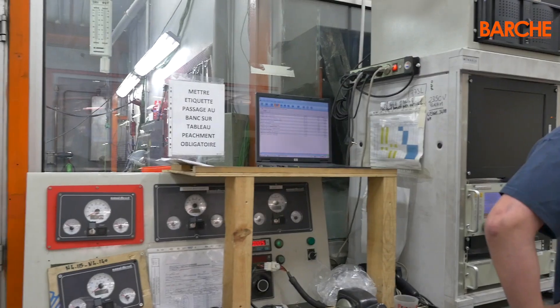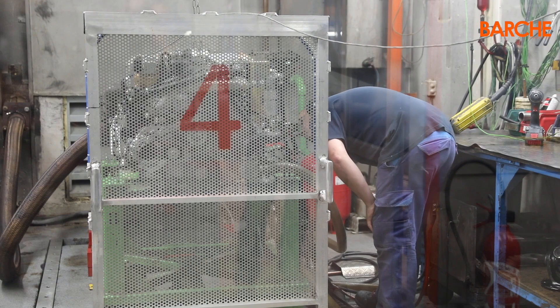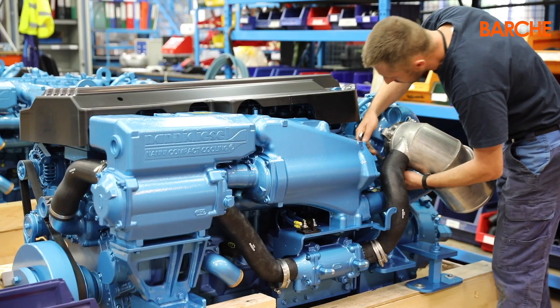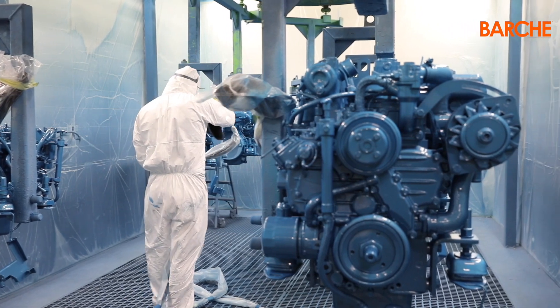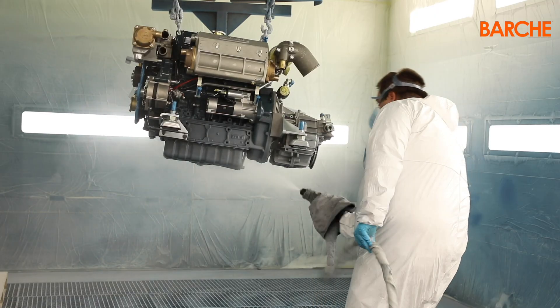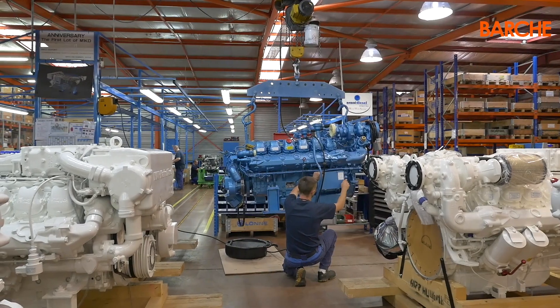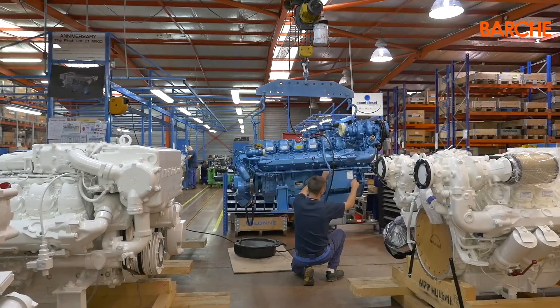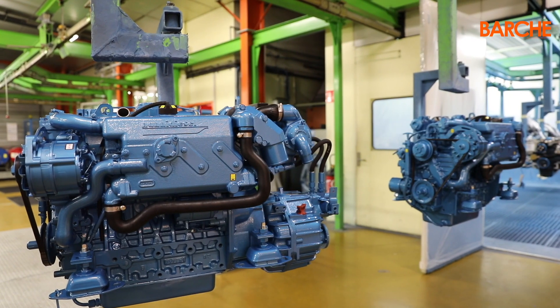Not only motors, but also generators ranging from 6 kilowatts to rise. In Arcachon, France, the 90 employees are divided into production, research and development, service and sales. The dealer network relies upon 19 importers, which are spread across 80 different countries. If we include authorised workshops and service centres, the network reaches up to 2,000 units worldwide.